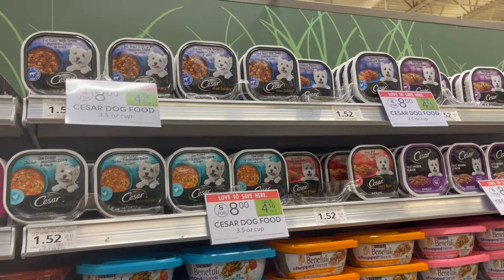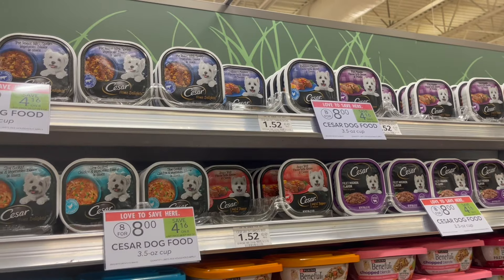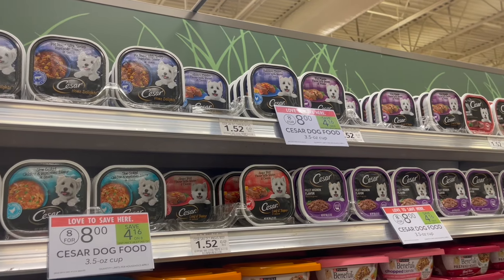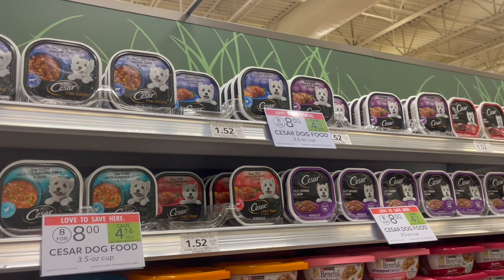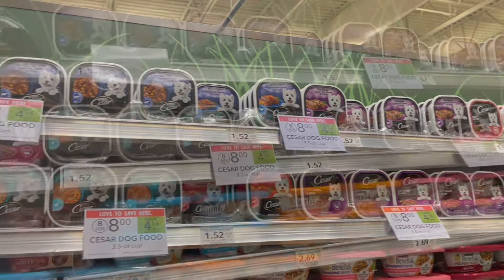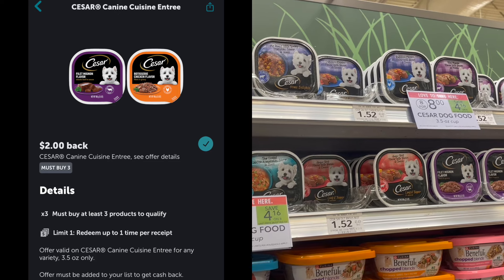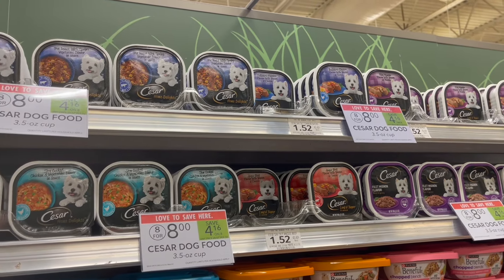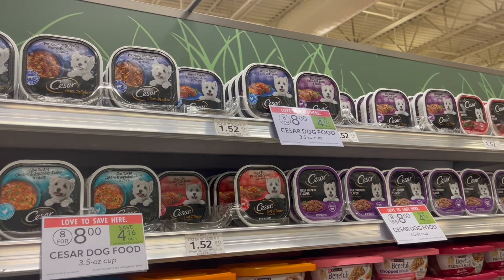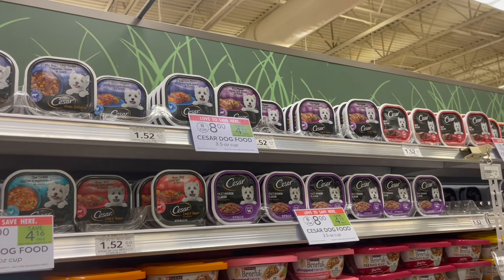Next deal is on the Caesar Dog Food. These are on sale this week for $1. You can pick up three for $3 and then submit to Ibotta for $2 back on three, making all three just $1 or around $0.33 each. The other option is to pick up a total of six for $6, use $1 off of six on the Publix app, and then submit to Ibotta for that $2 back on three, making all six just $3 or around $0.50 each. It's not that much of a difference — it's a great deal either way.